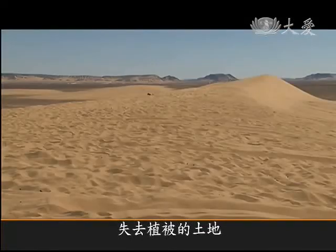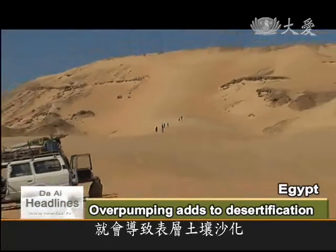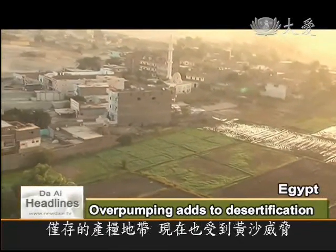The lack of vegetation in the soil, coupled with exposure to strong winds, leads to further desertification of the land. Currently, arable land in Egypt is only 3.3% of the total, but even that figure is diminishing.